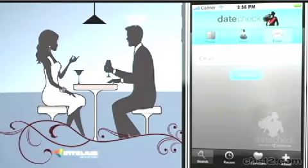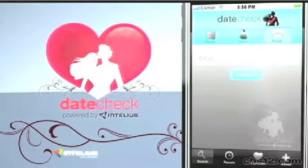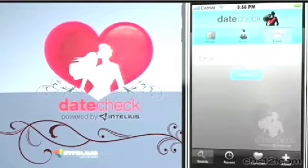So how does this all work? All you do is simply download the app on your smartphone, then enter the person's name. And if you don't have their full name, you can enter their phone number or email address, and that's enough to just get you started.